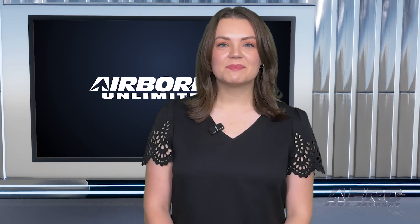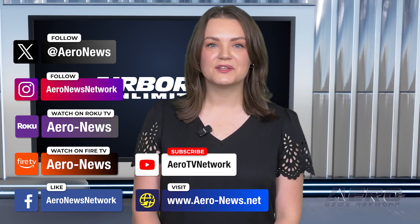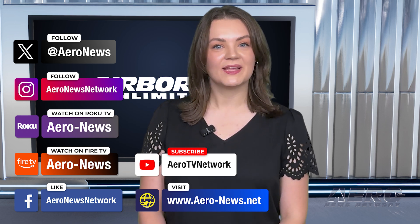And that's our show for today. You can catch episodes of Airborne on YouTube, Roku, or Fire TV — just search for AAR News or Airborne — and don't forget to follow us on social media. Thanks for watching.